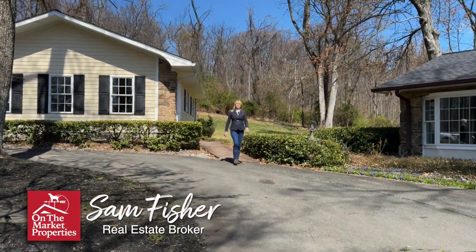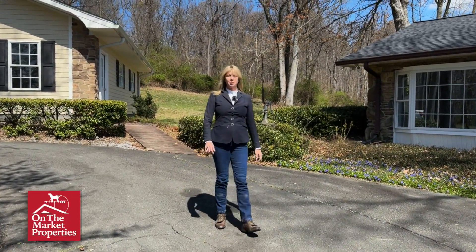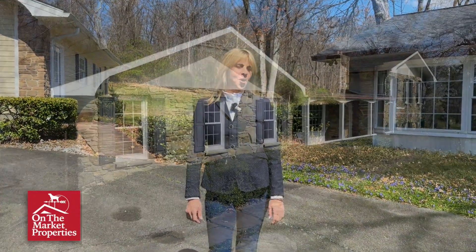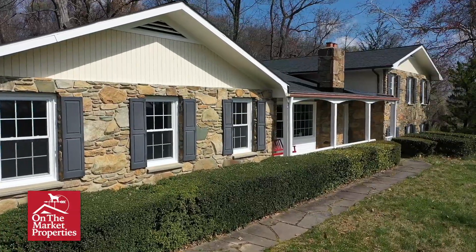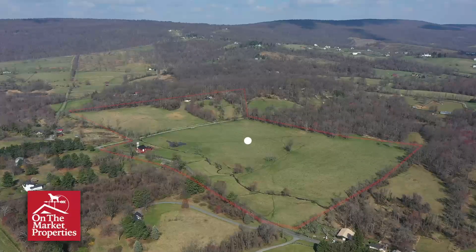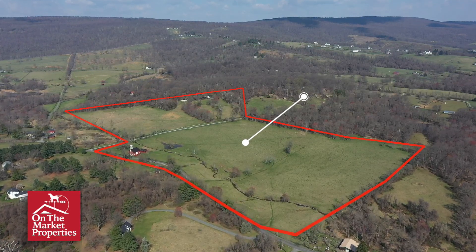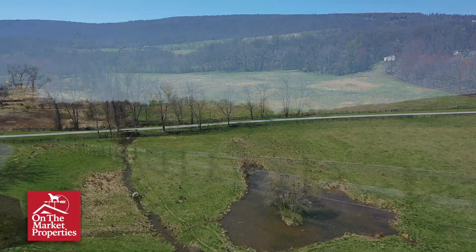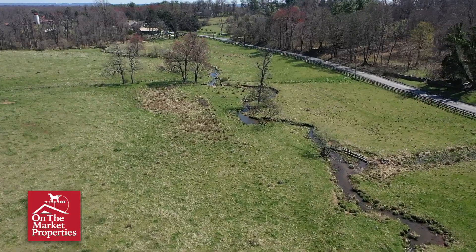Hello, I'm Sam Fisher with On The Market Properties and welcome to this truly storybook setting on Woodchase Lane in Round Hill, Virginia. This home was custom built by a home builder for his own family and it's been cherished over the years. The farm encompasses 53 acres. The views from up here are truly panoramic and stunning, from the mountains and ponds in the distance to the farm's rolling fields which are board fenced with a meandering stream dotted with cows.